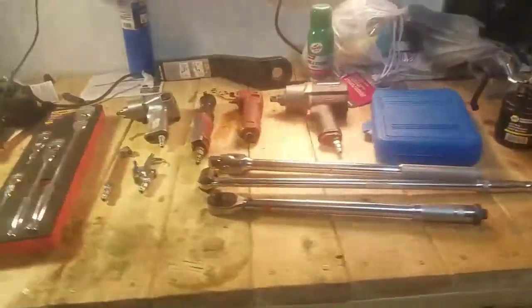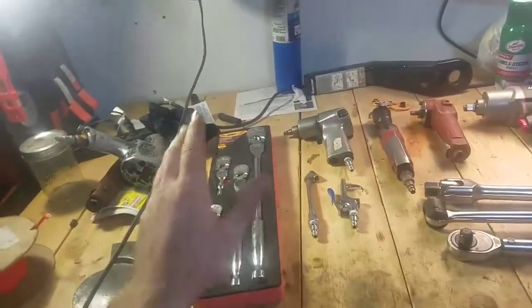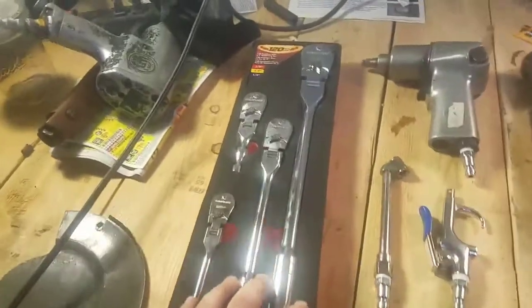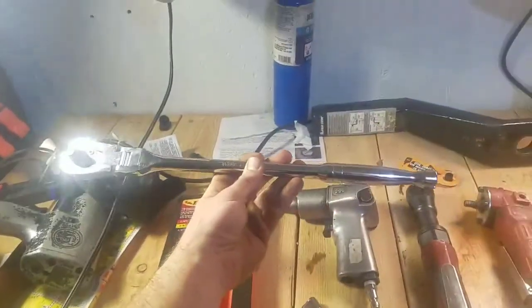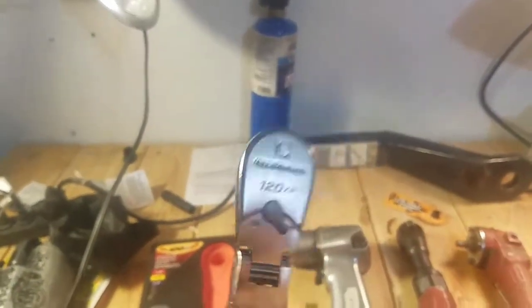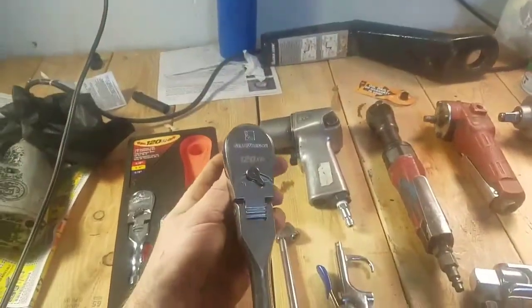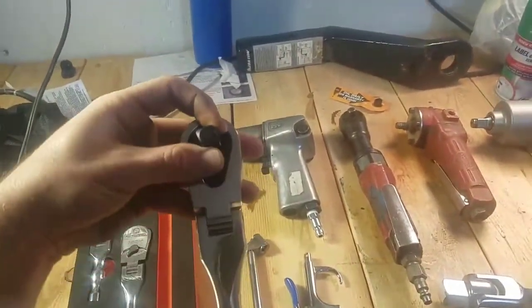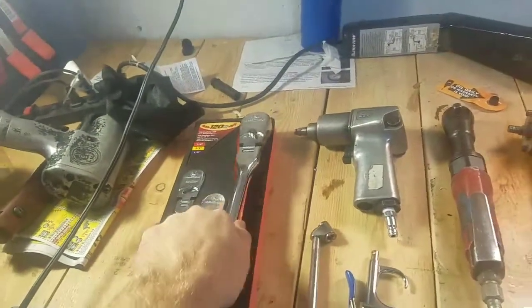Here are a few of the tools I've managed to get since the last video. These here are GearWrench flex head ratchets — the 120 XP — and they are so smooth. I think they're 84-tooth, but with the way the pawls are set up in there they are just incredibly smooth and I freaking love them.